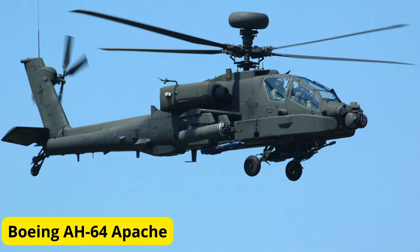Next up, at number 2, we have the Boeing AH-64 Apache. This iconic attack helicopter is armed with a powerful 30mm cannon, Hellfire missiles, and Hydra rockets. With its advanced avionics and agility, the Apache is capable of engaging armored vehicles, infantry, and other targets with precision and lethality.